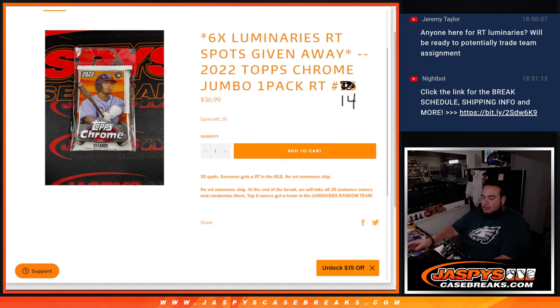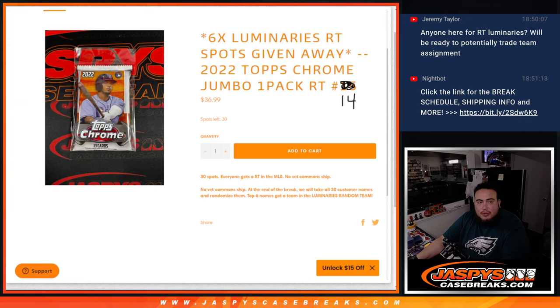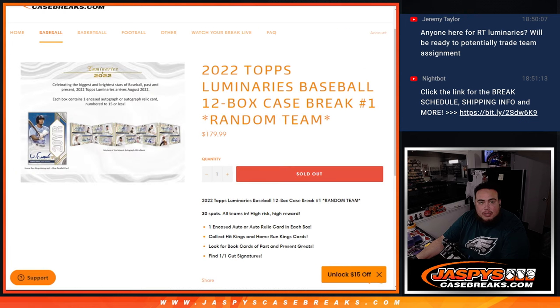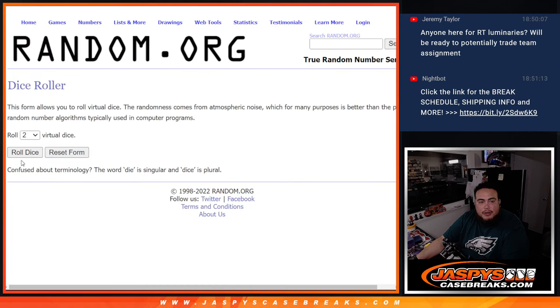Basically, this was our only filler we had to do for Luminaries Baseball random teams. We're giving away the last six spots here in that break with this 2020 Topps Chrome Jumbo Pack. Remember, this is random team number 14. So first we'll do the break, randomize customer names and teams, ship the hits out. Then at the end we'll randomize the original list of customer names. Customers in the top 6 get spots in Luminaries random teams break, which is coming up next. It's a very nice one — high risk, but very high reward. Alright, let's do the break first. Let's roll.